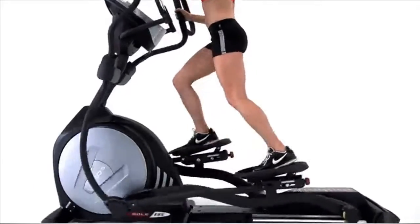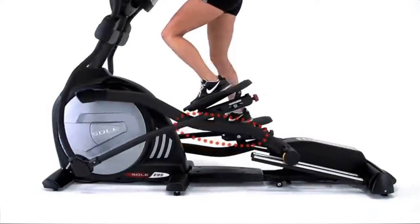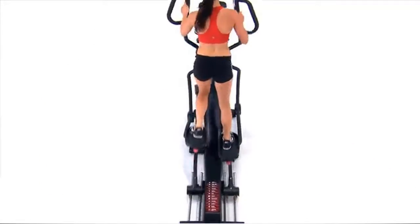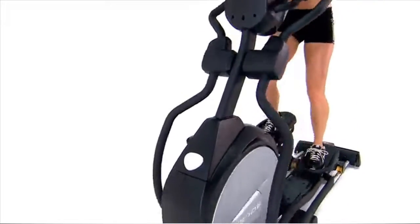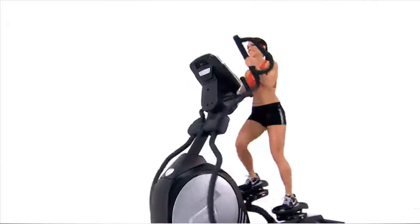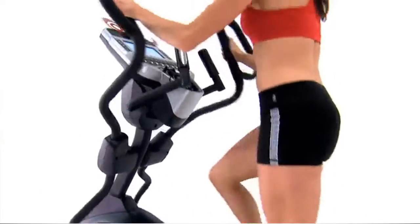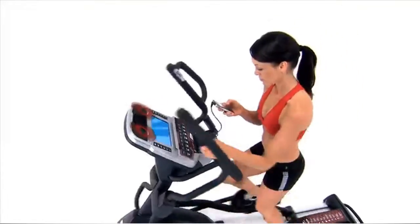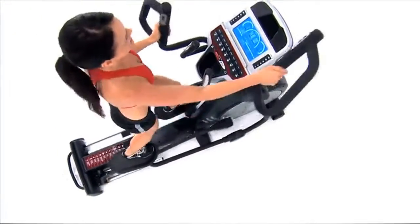We've designed a long 20-inch stride length, expandable up to 22 inches when you increase the incline, for a full range of motion to build long, lean muscles. Soul ellipticals use strong electromagnets with a heavy aluminum flywheel for frictionless resistance and a smoother workout. The super quiet whisper drive lets you listen to music on the Soul Fitness integrated sound system.